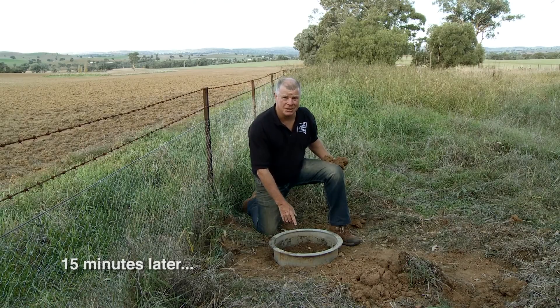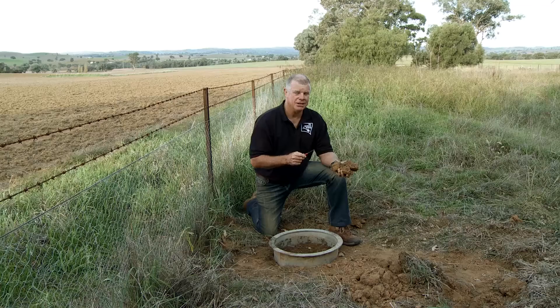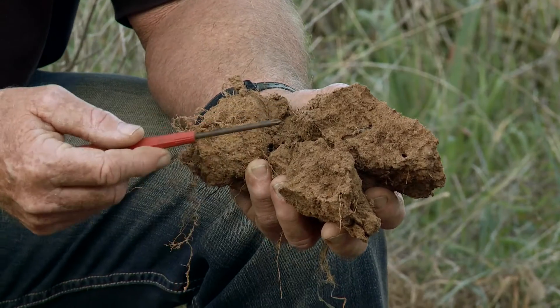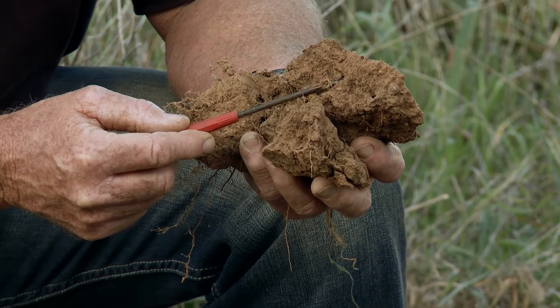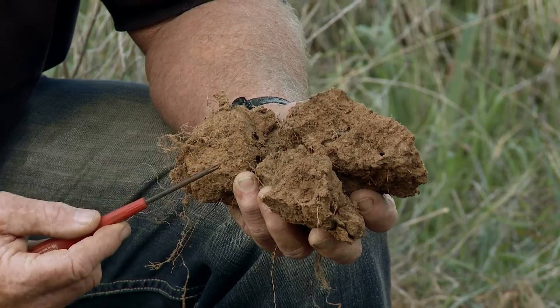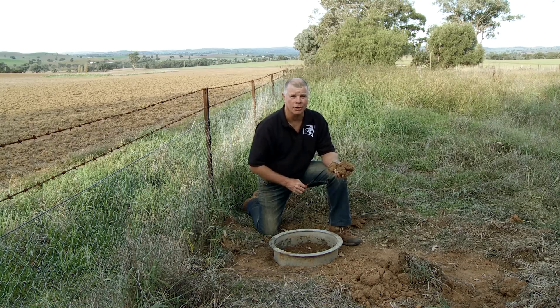Here we are back at the undisturbed site. Remember we put the bucket of water in there — it's just 15 minutes ago. Moist surface, and this is the reason why: you can see the connectivity in the pore space here. You can see the worm holes, the holes created by little ants and little beetles, the root material. It's a very good scenario for an infiltrating profile of water.